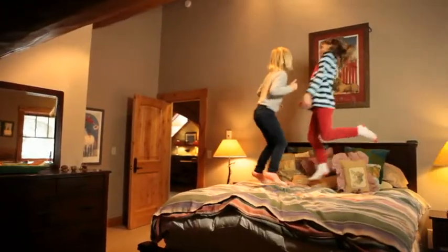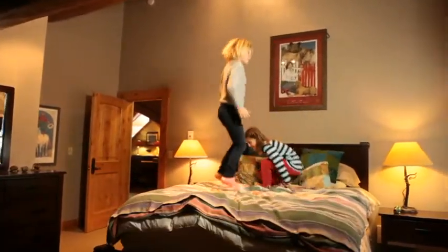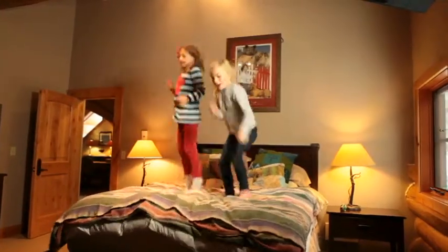This 4,960 square foot home also includes quarters for a nanny or caretaker, as well as five bedrooms.